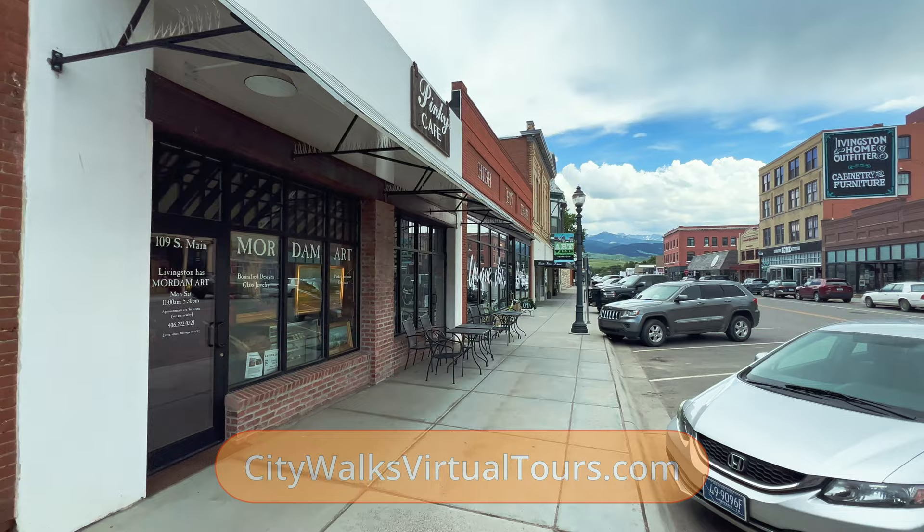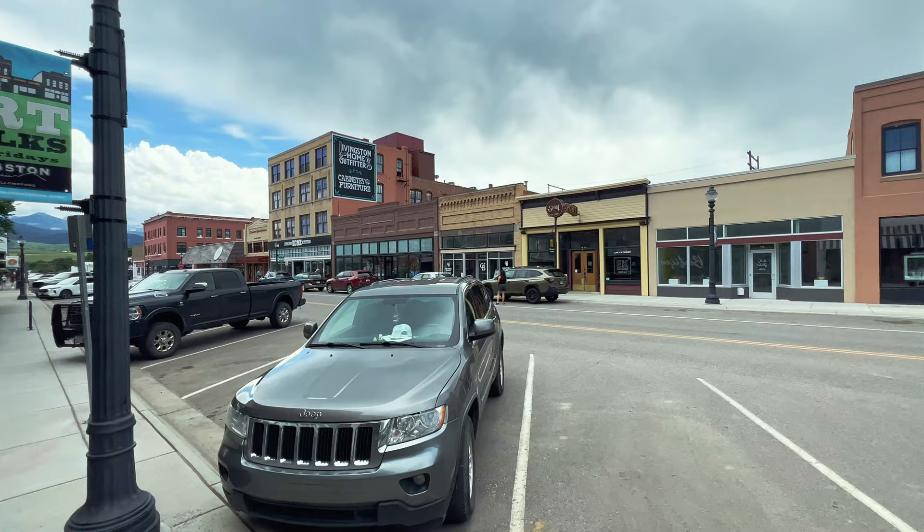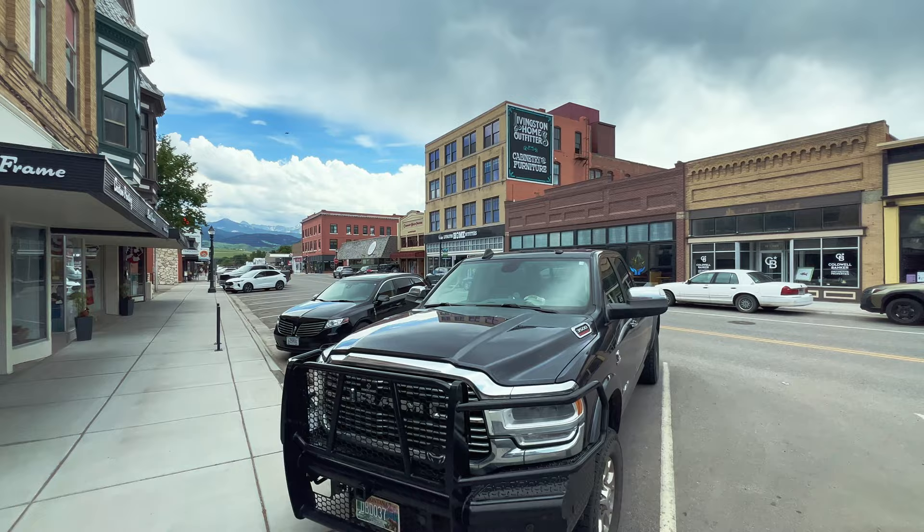Another good restaurant is Pinky's - been here forever, has changed hands at least once. They do a lot of breakfast and lunch type stuff. Across the way, where it says sport, is actually the Elemental Kitchen. You can usually find a table in there - really good food. It's got a nice western motif inside.